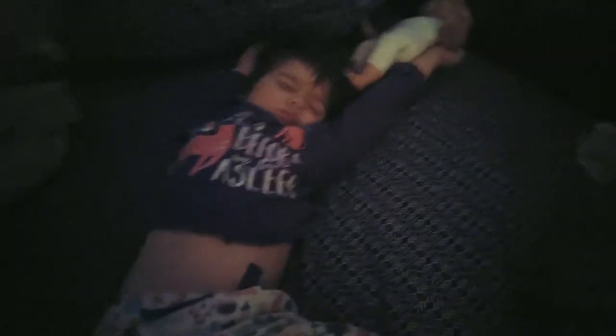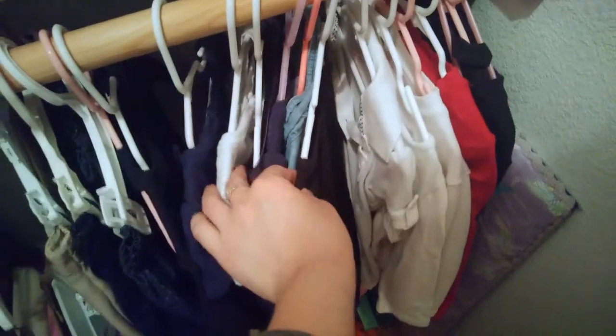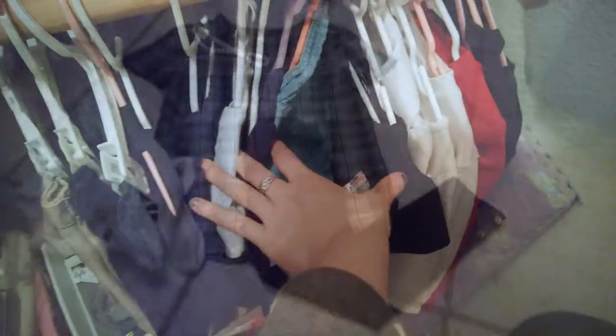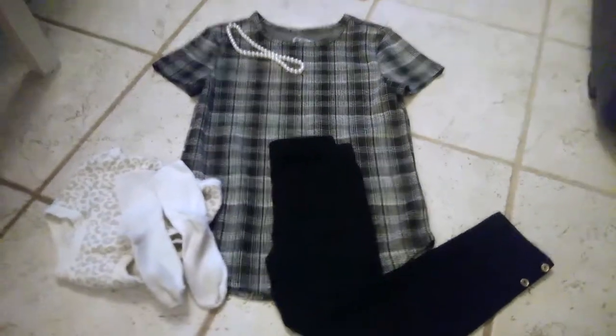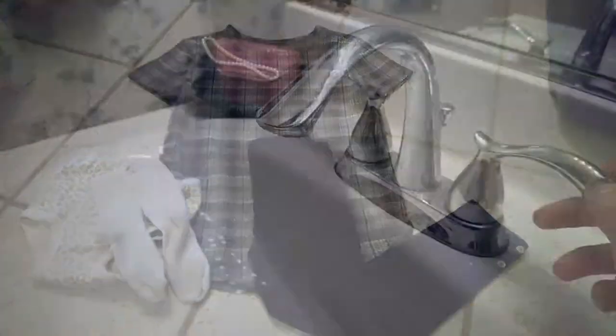It usually starts at 7am when I wake her up. After that, we go and pick out our clothes. I try to allow her to help, but she usually wants nothing to do with it. She does have a uniform with color restrictions, so this is what we're working with. If you want to know what she's wearing, I'll try to link it all down below.